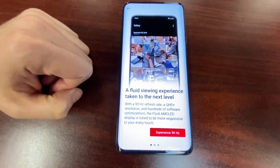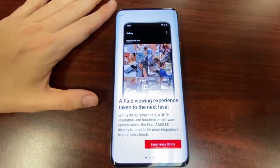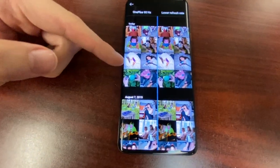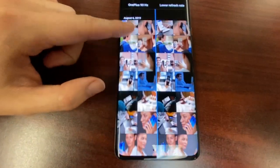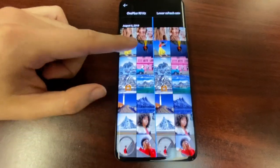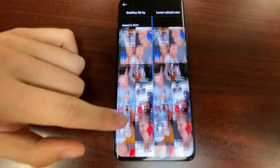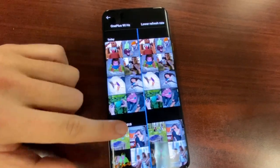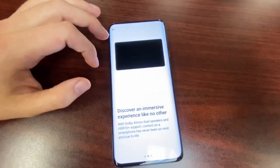This brings the new 90Hz display we've come to love since the OnePlus 7 Pro experience — not 60Hz. You can see the difference: a lower refresh rate on the right versus the OnePlus 90Hz on the left. Look at how it stutters and lags at 60Hz. This phone gives you a faster, more fluid experience that you're not getting anywhere else. This is the 90Hz display found on the OnePlus 7T Pro 5G.